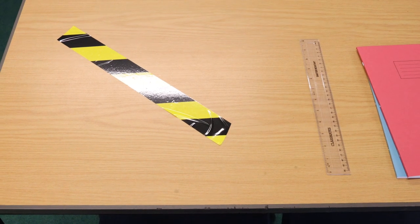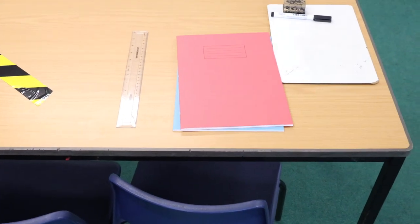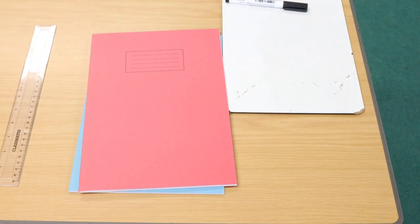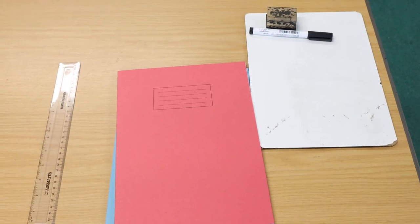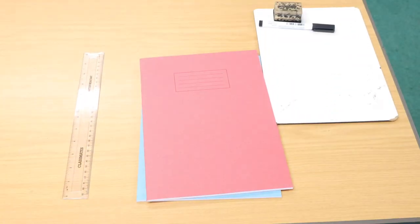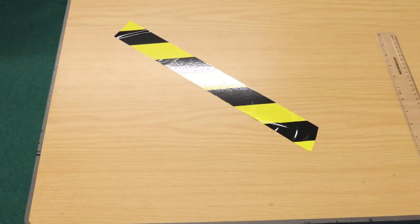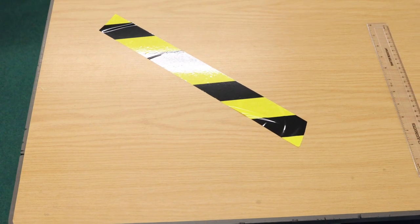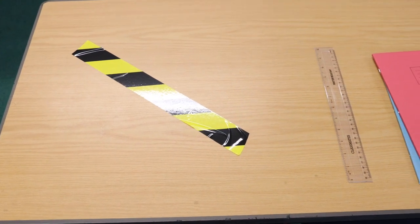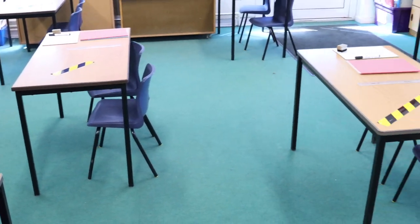Even the desks have got tape on them. So the school desks, instead of having two people sitting at them, they'll have one person sitting at them. There are two new books, a new whiteboard, new whiteboard pen, new ruler, and a clean chair and table for each person to sit at. The space next to them where the tape is will be space for each child to put their bag, a jacket if they need one, and all their personal belongings, so they've got lots of space around them and no need to be close to anybody else.